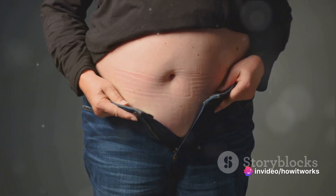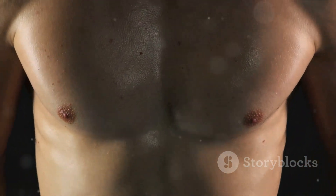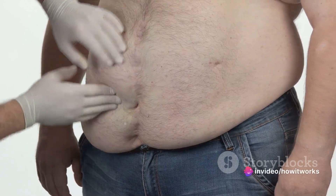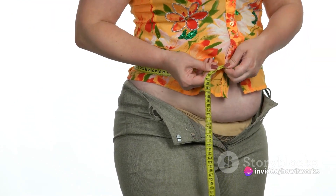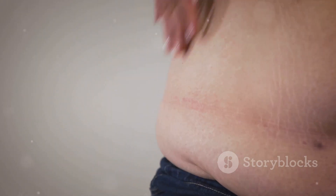Beyond these roles, body fat is vital for hormone production. Several hormones, including estrogen and leptin, are produced in adipose tissue. These hormones play key roles in regulating bodily functions like appetite, metabolism, and even reproduction. However, like many things in life, too much of a good thing can be bad. Excessive body fat can lead to health problems, so it's a delicate balance.